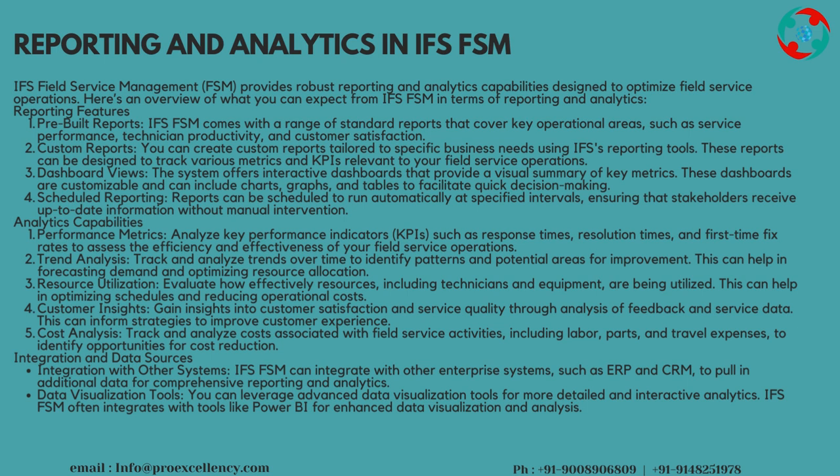Custom Reports: you can create custom reports tailored to specific business needs using IFS FSM reporting tools. These reports can be designed to track various metrics and KPIs relevant to your field service operations. Dashboard Views: the system offers interactive dashboards that provide a visual summary of key metrics. These dashboards are customizable and can include charts, graphs, and tables to facilitate quick decision-making.